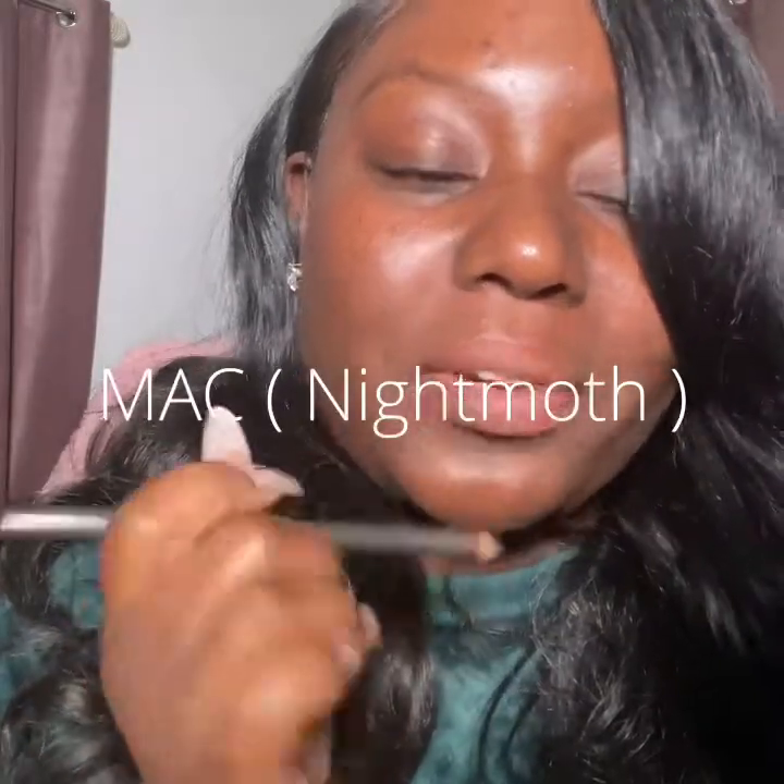Now let me go with everybody's all-time favorite — y'all already know which one this is. MAC Chestnut. Yeah, this is my favorite lip liner — MAC Chestnut. She's just that girl! This is my winter shade, my favorite lip color in the winter.